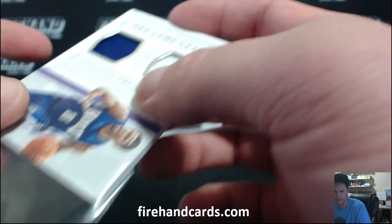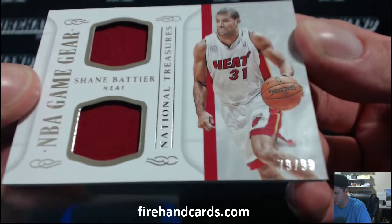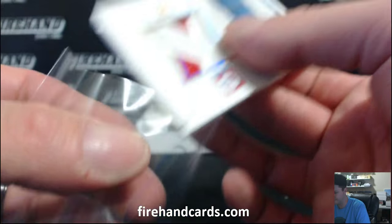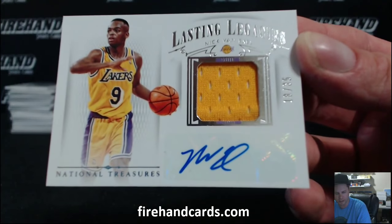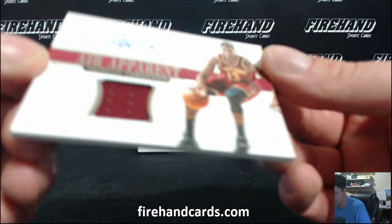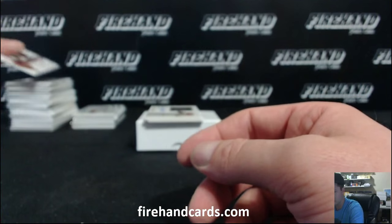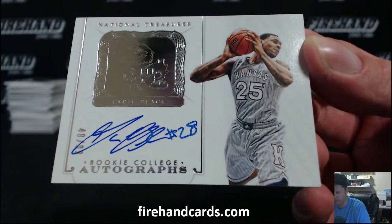Shane Battier for the Heat, 79 of 99 — that's Panther Homer. 17 to 25, Joel Embiid patch, the 76ers, Colby Al — a few hits for the Sixers. Nick the Quick, Nick Van Exel, 18 to 35, Lasting Legacies Auto Jersey. Tristan Thompson, 8 out of 49 for the Cavs, Jim. College Autograph, Tariq Black for the Lakers, 48 of 99, out of Kansas.